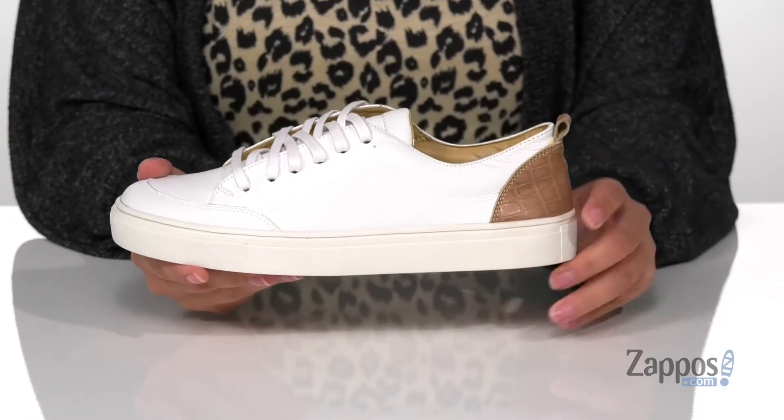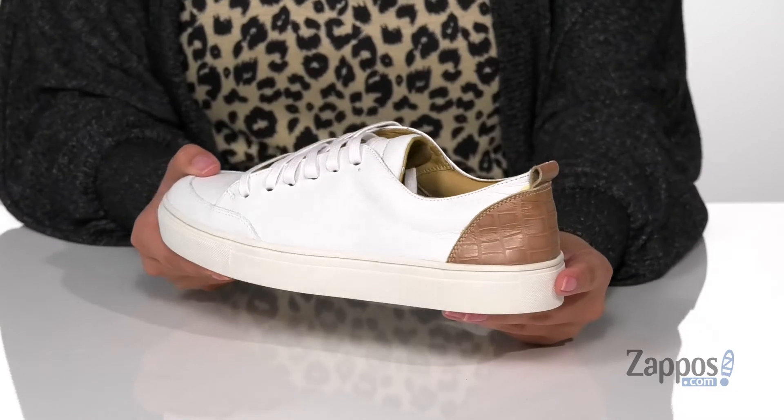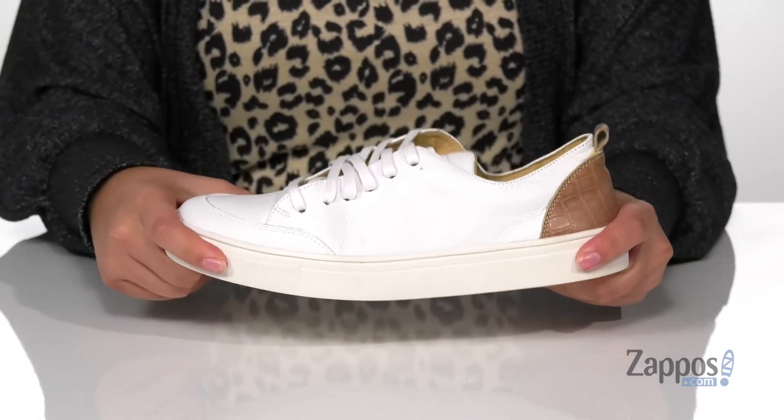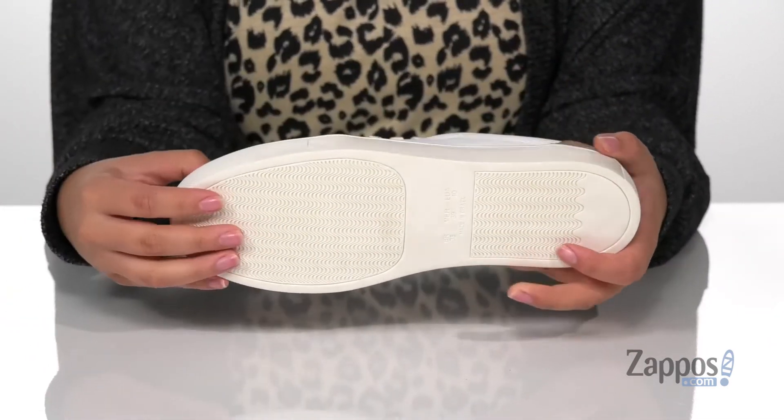They are a lace-up closure and they do have a pull tab at the back to help you slip these on. Also at the back, there is a croc embossed panel for some added style. The midsole has flexibility so you can step with ease, and underneath is a grippy outsole for traction.